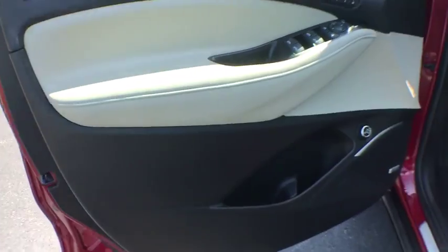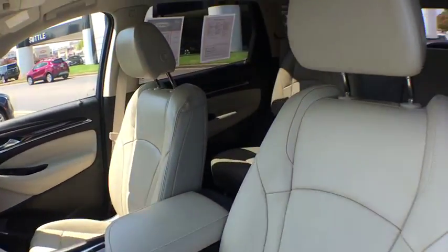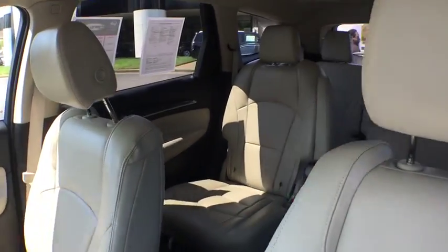Four-wheel disc brakes, universal garage door opener, center armrest, active suspension system, electronic stability control, power windows, compass, heated steering wheel, and rear window defroster.